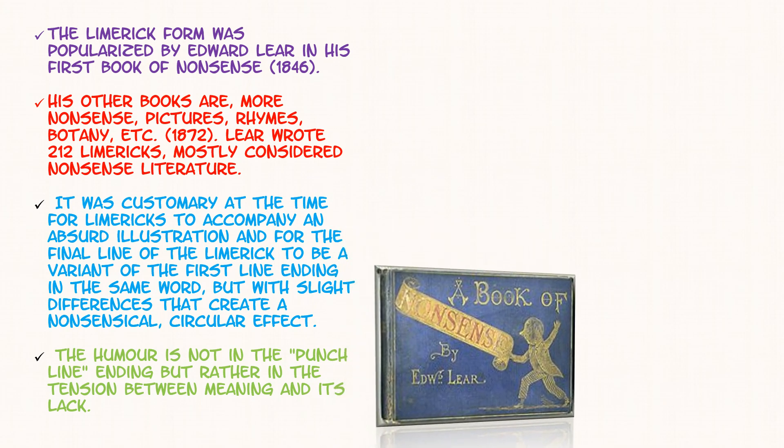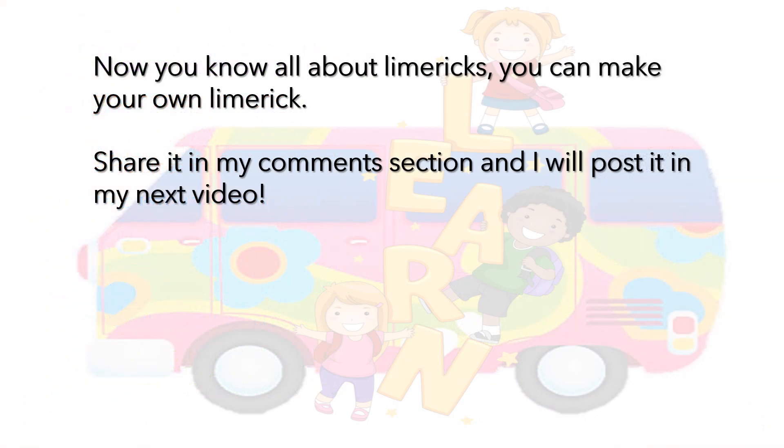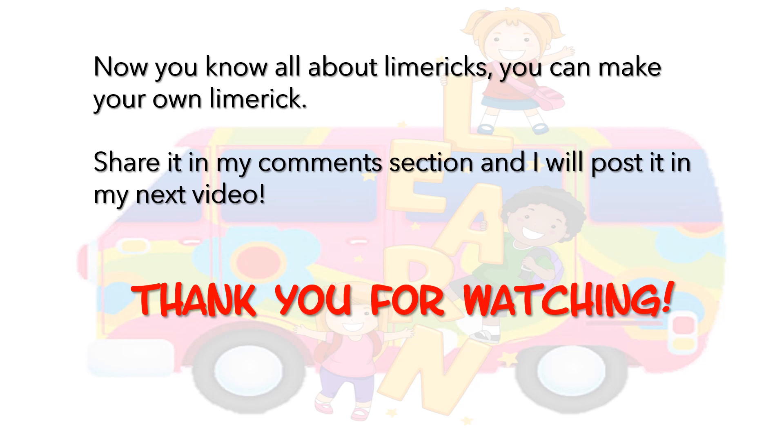Here's a clear photo about the Book of Nonsense he wrote. This is the book. There he is. Now you know all about limericks. As I taught you, with the limerick we wrote, you can make your own limerick too and share it in my comment section — I will post it in my next video. How cool is that? Thank you for watching. See you next time. Bye.